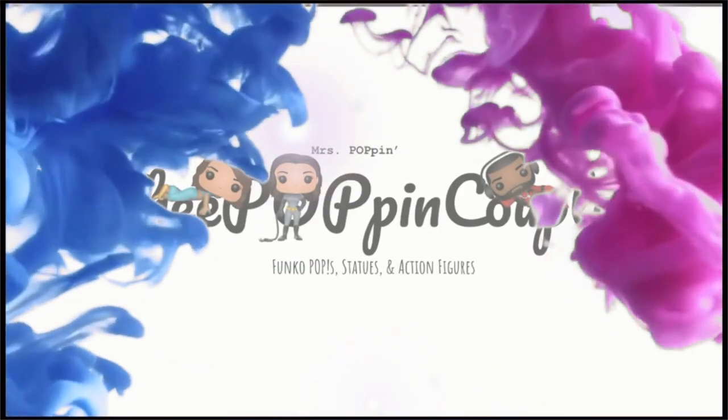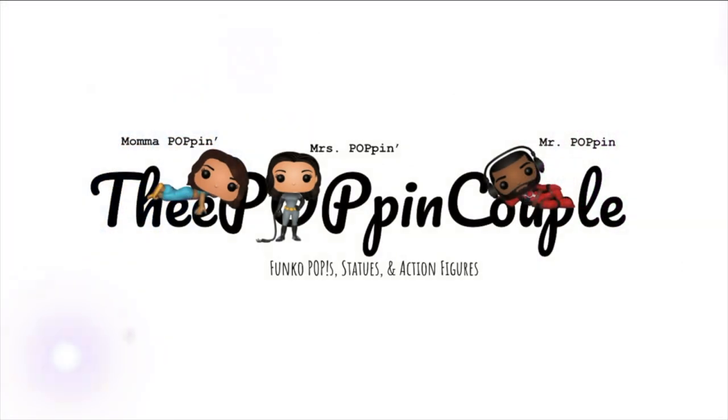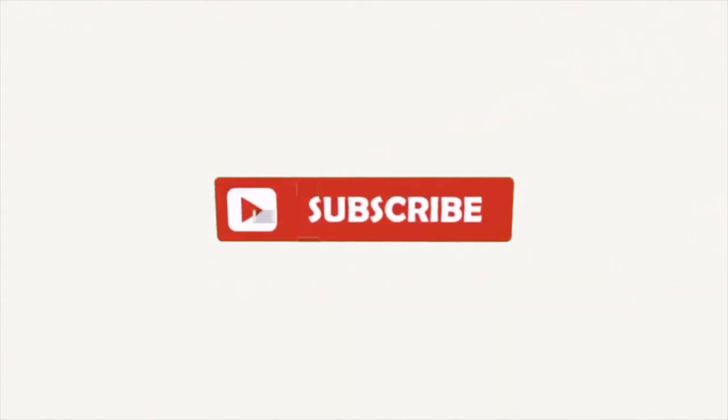Poppin crew! We got a mystery box from Shumi Toys. Wonder what's inside? Let's check it out. What's going on everyone? It's your boy Jeff, half of the Poppin couple.